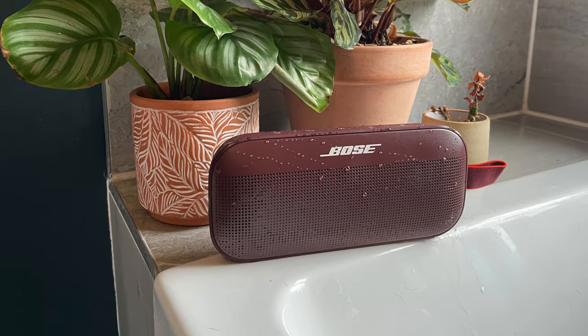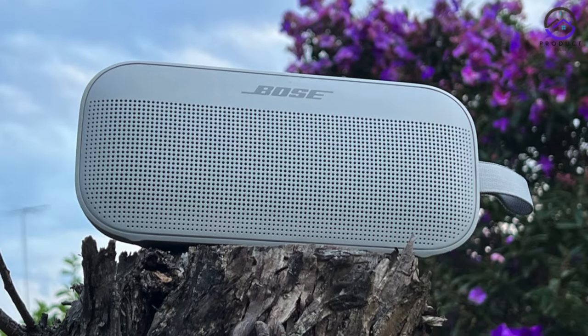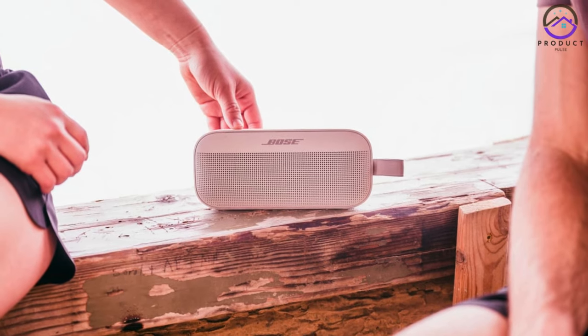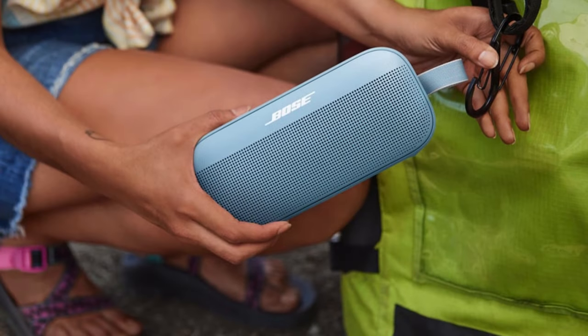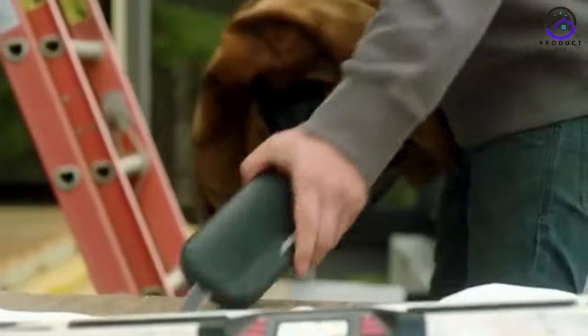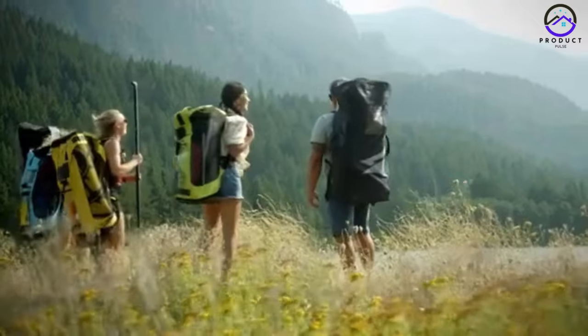Number 1: The Bose SoundLink Flex. Let's talk about the Bose SoundLink Flex, our top pick for the best overall Bluetooth speaker in 2024. Bose has once again proven its commitment to delivering exceptional sound quality in a compact and user-friendly design. The SoundLink Flex is a testament to Bose's dedication to excellence. With its soft-touch silicone exterior and powder-coated steel grill, it not only looks great but also feels incredibly durable. Whether you're taking it on a hike, to the beach, or just around the house, you can trust that it will withstand whatever you throw at it.